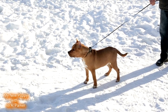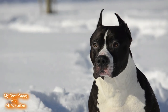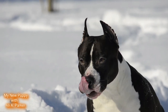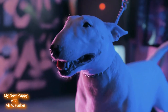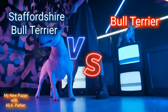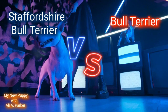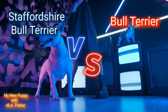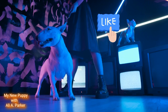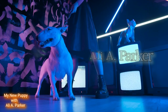We're putting these two in the ring together. In one corner, we got the Staffordshire Bull Terrier — short, strong, and feisty. In the other corner, we got the Bull Terrier — powerful, alert, and all business. Who you got? Both of these breeds are legendary in dog-on-dog combat, but which is best for home defense? Hit that like button and subscribe. I'm your host, Ali A. Park.